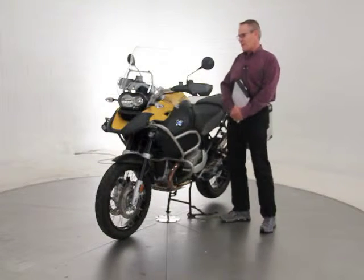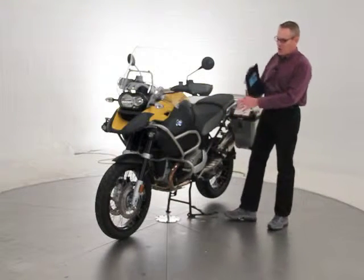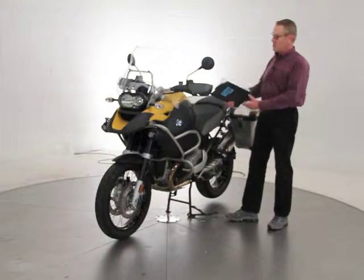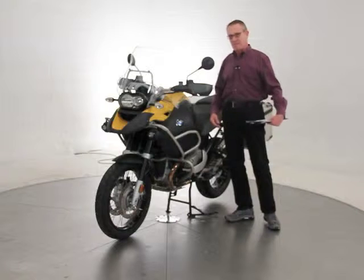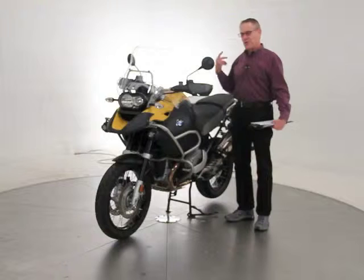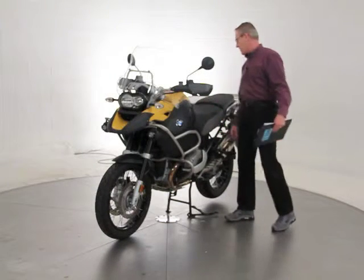The Adventure model is a big step up over the regular GS. It's got a little bit taller suspension for even longer travel and better off-road use. It has an 8.9 gallon gas tank — really nine gallons. I've had one of these myself and I could put just over nine gallons in it. You're good for 400 miles on a tank of gas. It's an amazing motorcycle.